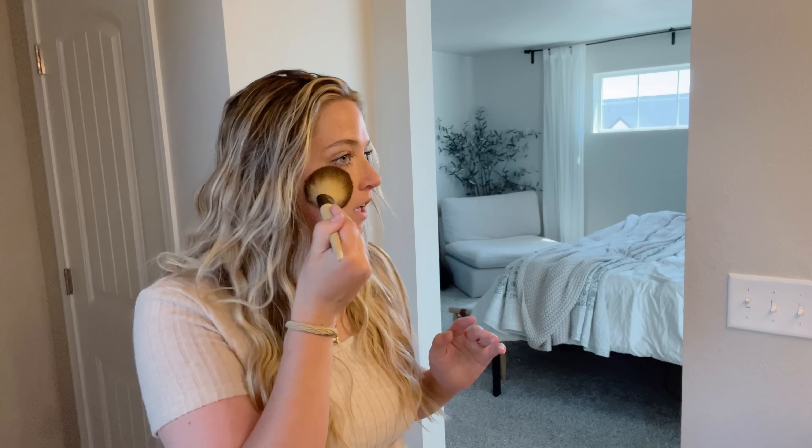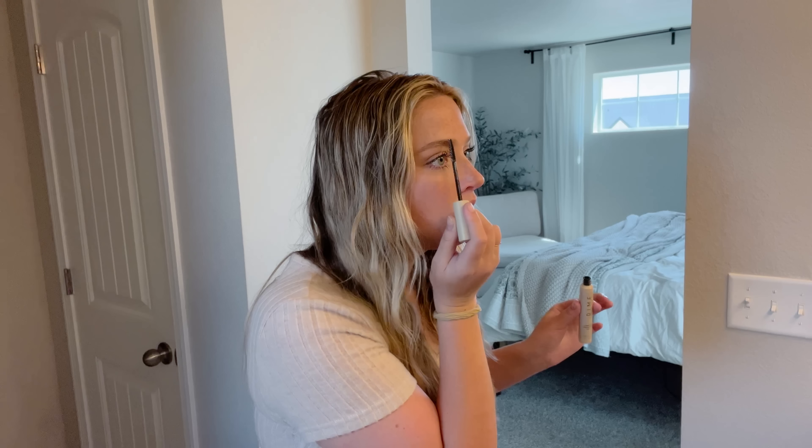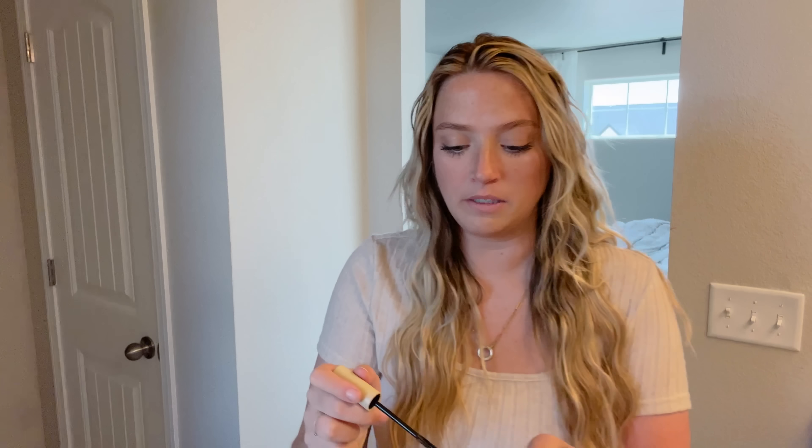We are going to finish getting ready real quick and then start the day. I've just been finding recently that if I get ready, I'm so much more productive. Oh my god guys, I love this stuff — look at the difference between my eyebrows. This one just looks so much sharper and more wispy and natural. This is the eyebrow enhancing gel by Dime Beauty, and they are actually sponsoring today's video.